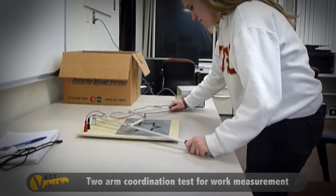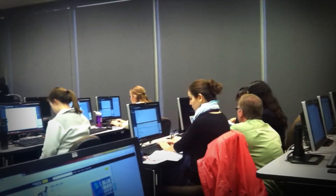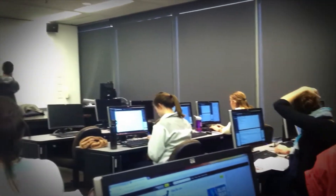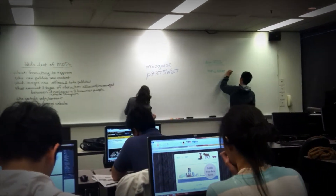As a freshman, this class helped me understand what kind of coursework I would be taking over the next four years. The lower-division ISE courses, like Probability Concepts in Engineering and Manufacturing Processes, prepare students for their upper-division courses.